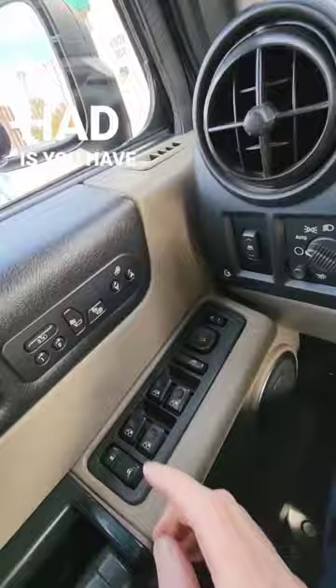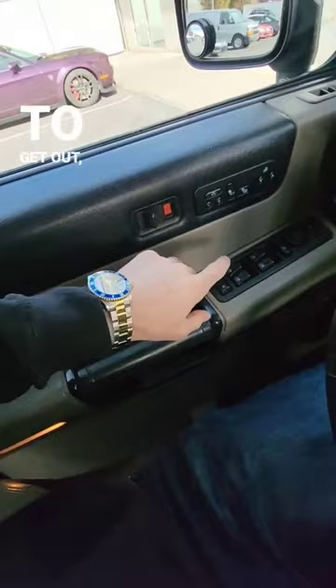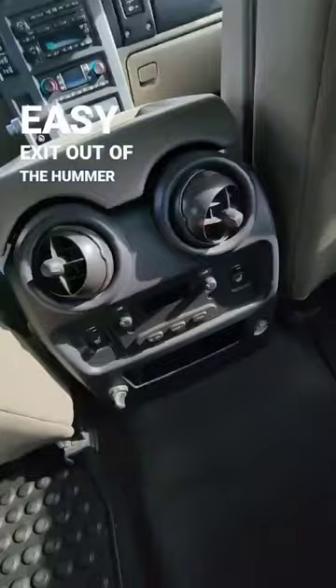Another cool feature this vehicle had is you have this all four windows down button, and by pushing this button, it will actually roll down all of the windows on the interior of the Hummer. Next, if you happen to be sitting kind of close to the vehicle and you're trying to get out, by pushing this button, it will actually move the seat back and give you an easy exit out of the Hummer.